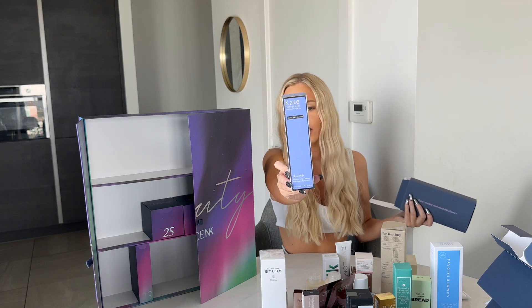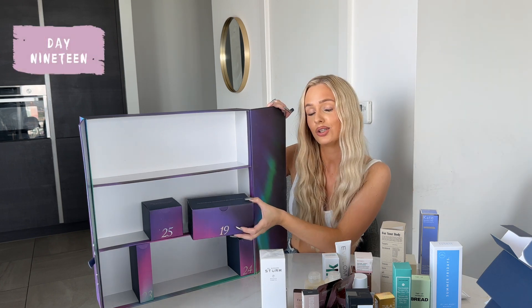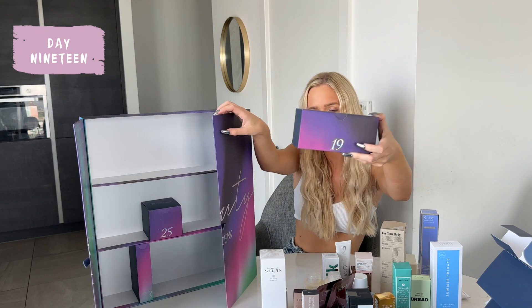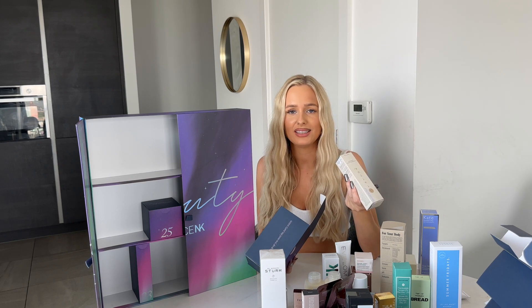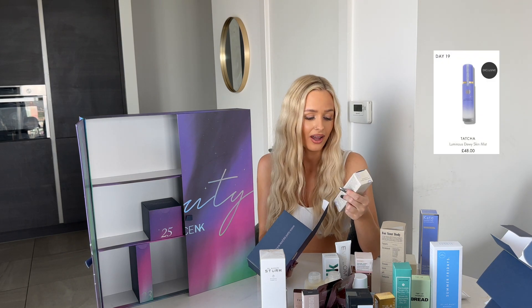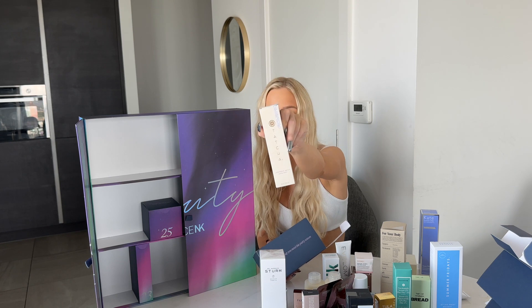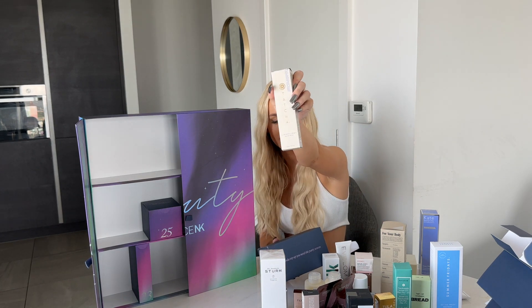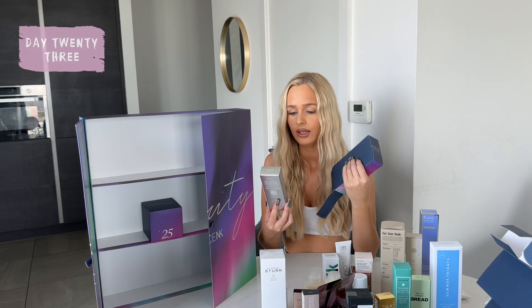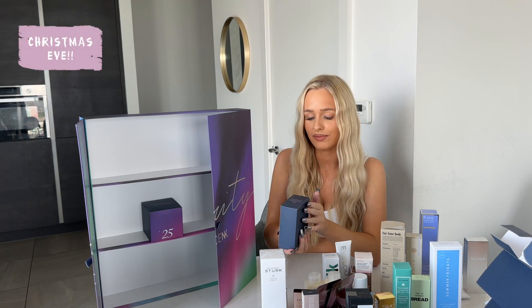I actually missed door nineteen, so we're going to open that now — some of you watching were probably thinking I missed it! It's the Luminous Dewy Skin Mist by Tatcha. I got told about this when I was in America and everyone raves about it — I was actually going to buy it before I got this advent calendar. Also sneaking in: Medik8 Crystal Retinol 6.